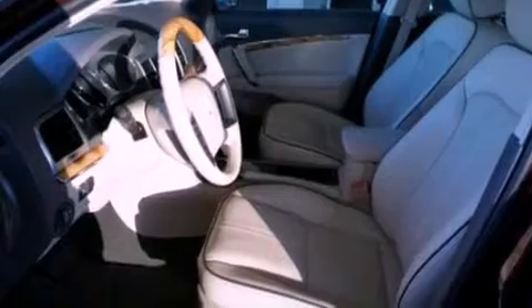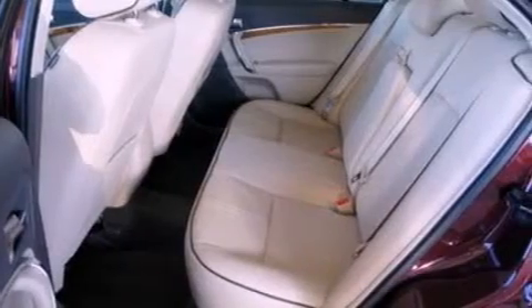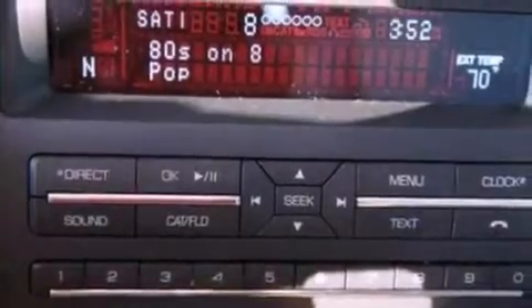The following features are also included: memory settings for the seat positions so you can recall your favorite alignment with the push of one button, an auto-dimming rearview mirror, front and rear reading lights, and leather seats.